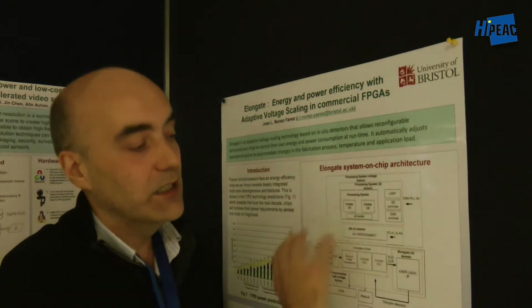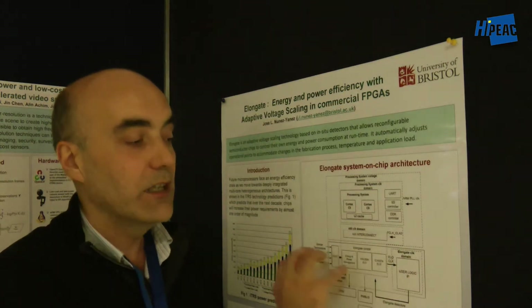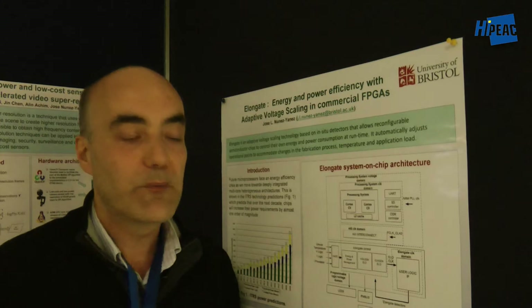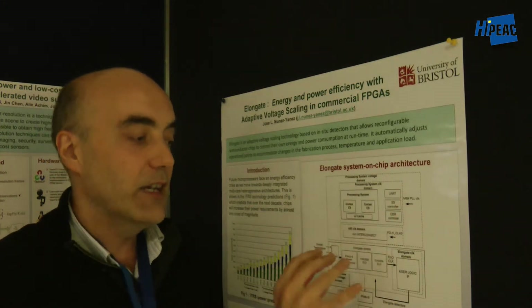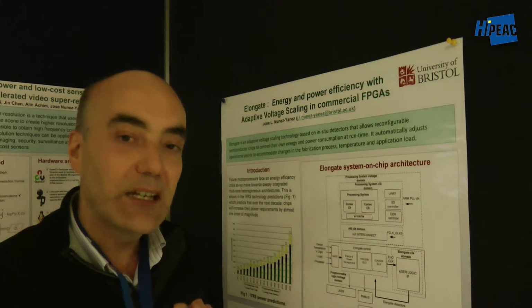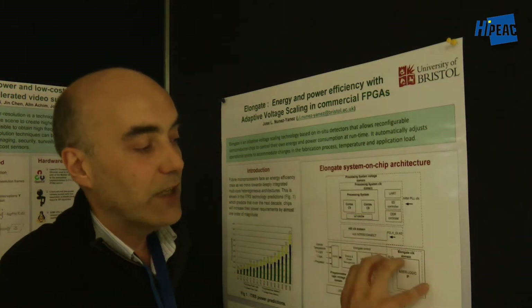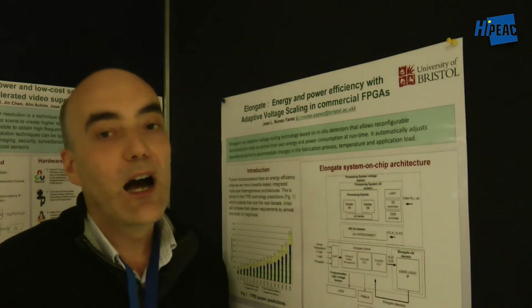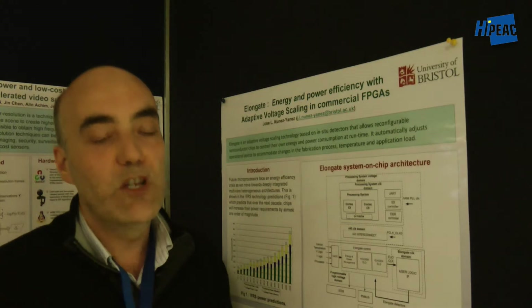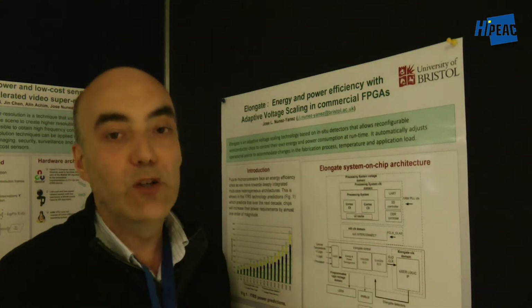It's a feedback loop and we regulate the voltage and the clock frequency that the FPGA is running automatically. The Cortex-A9 determines what is the optimal working point of the FPGA, and by doing that improves frequency and power by a factor of three. We embed some detectors in the critical paths of the FPGA and those detectors output data into the Cortex-A9.